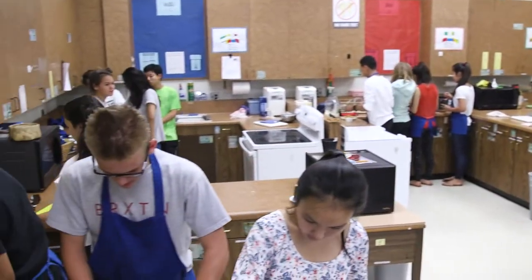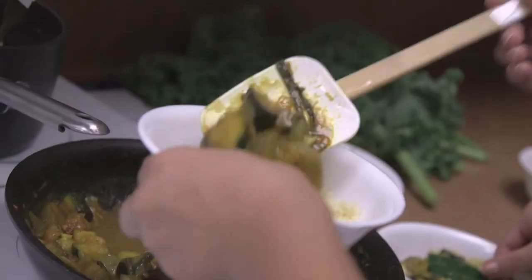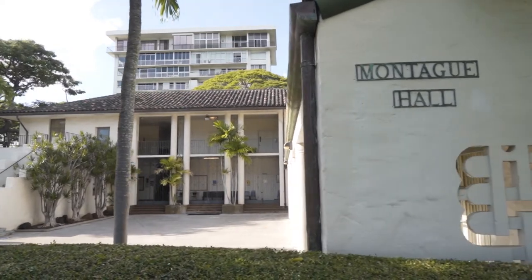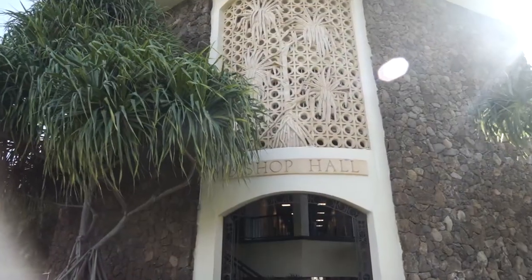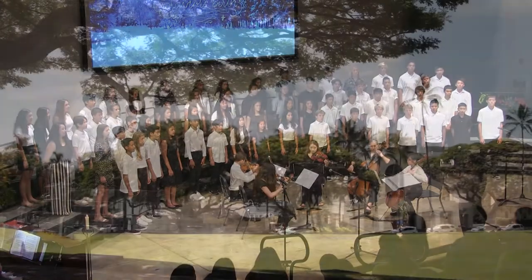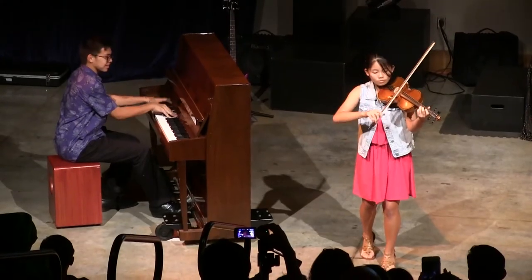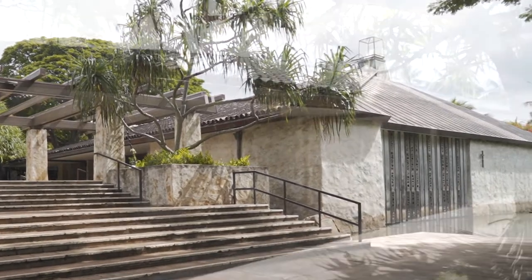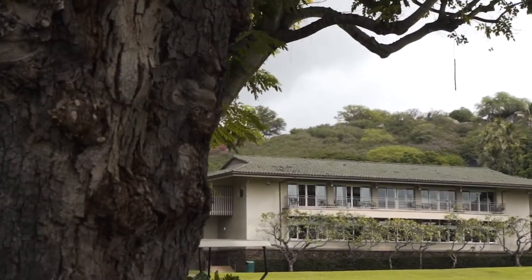Beginning in middle school, students can participate in a wide range of elective courses that meet in facilities across campus. Musical instrument instruction is held in the band room in Montague Hall. Art electives take place in Castle Arts Center. A range of courses are held in Bishop Hall, Twigsmith Pavilion for choir, dance, and musical performances, and Dillingham Hall for the performing arts. In addition to performances, grade level gatherings are often held in Twigsmith Pavilion and Thurston Memorial Chapel. Students also attend chapel in Thurston Memorial Chapel, and during lunchtime you can often find middle schoolers at Dole Hall, our school cafeteria.